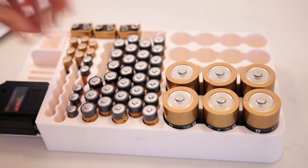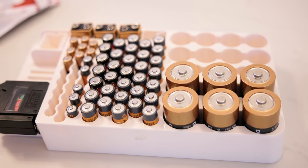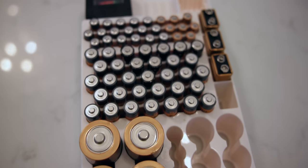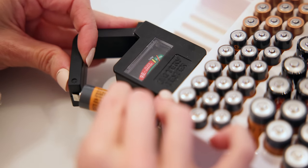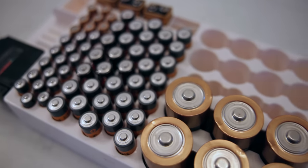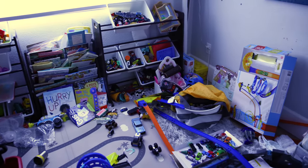One of my all-time favorite home organization projects is this battery organization system. This might seem excessive, but the next time you need a battery and you have them all stored here, you will thank yourself. This really came in handy on Christmas morning when the kids had new toys that needed batteries and I was totally dialed in. I also love that it has a battery tester built in so you can test your batteries to make sure they're working.